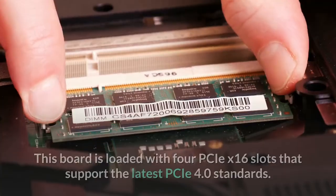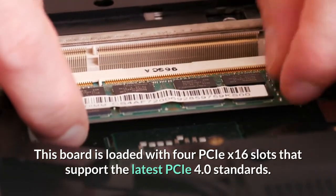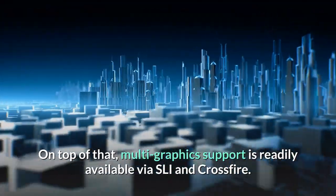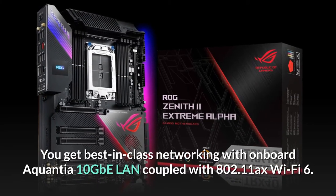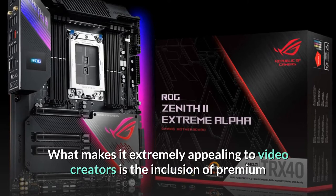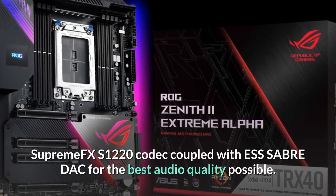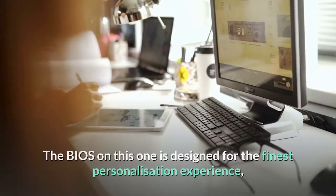This board is loaded with four PCIe x16 slots that support the latest PCIe 4.0 standards. Multi-graphics support is readily available via SLI and Crossfire. You get best-in-class networking with on-board Aquantia 10GbE LAN coupled with 802.11ax Wi-Fi 6. What makes it extremely appealing to video creators is the inclusion of the premium SupremeFX S1220 codec coupled with ESS Sabre DAC for the best audio quality possible.